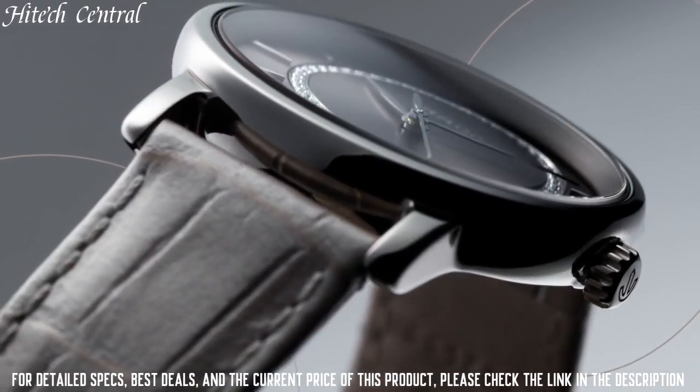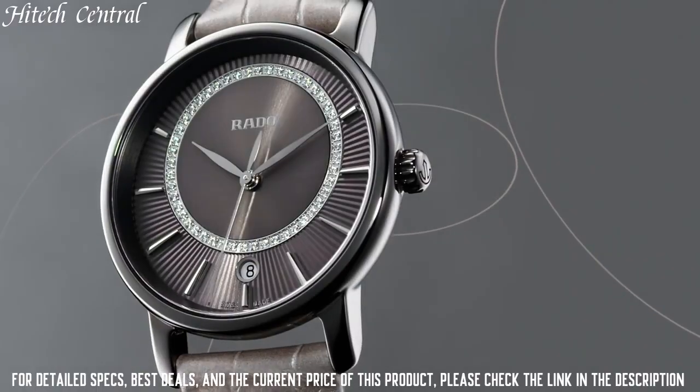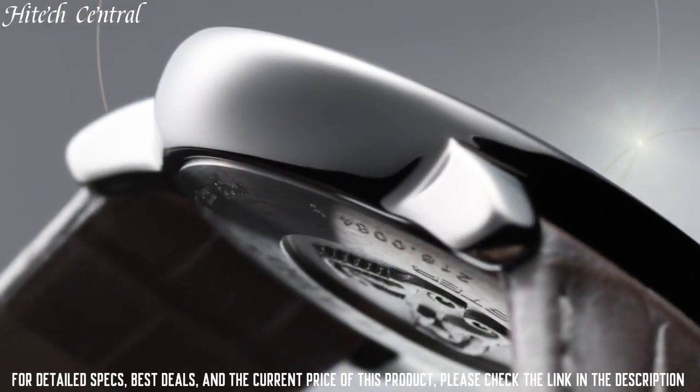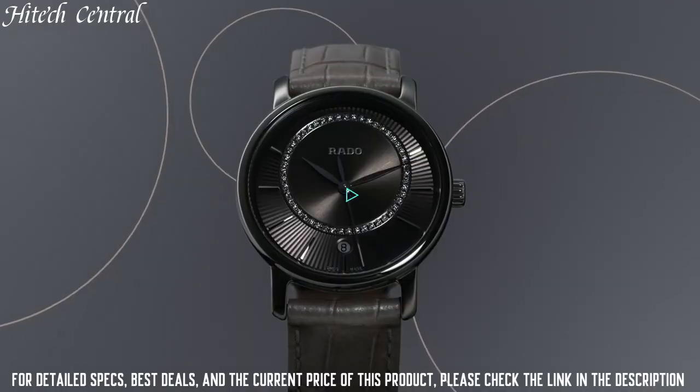Functions: date, hour, minute, second. Additional information: 24 diamonds, 0.069 carat. Diamaster Diamond Series. Dress watch style.